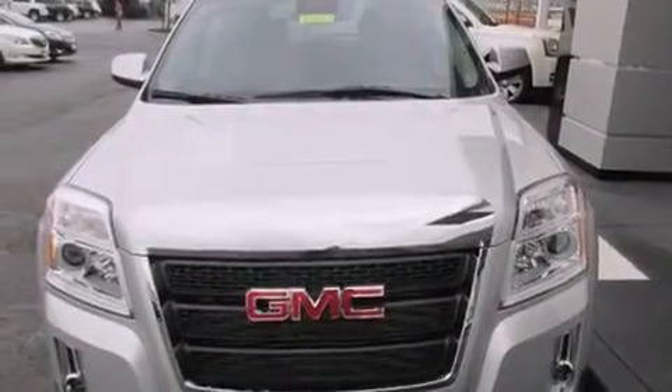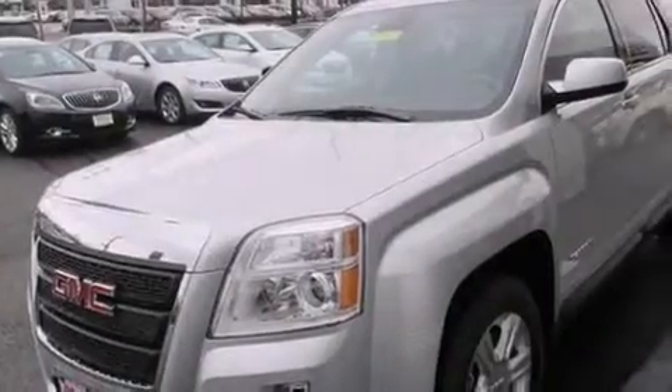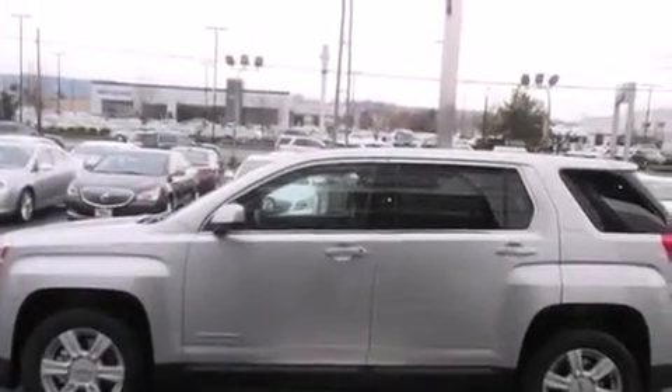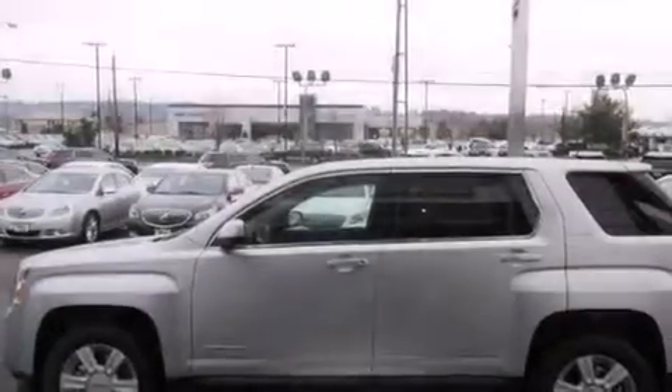Features include alloy wheels, traction control and stability control systems, cruise control, a 6-speaker audio system, front side impact airbags, a power driver's seat, air conditioning with automatic climate control, and a split folding rear seat.